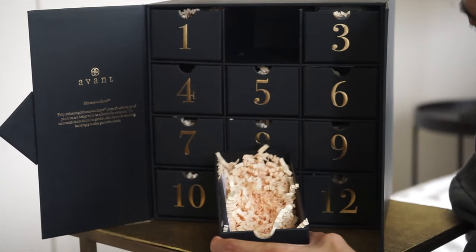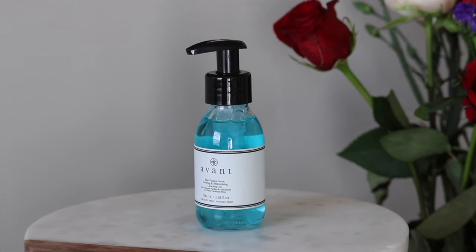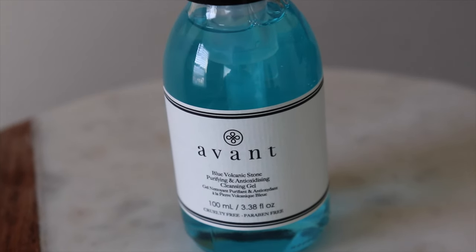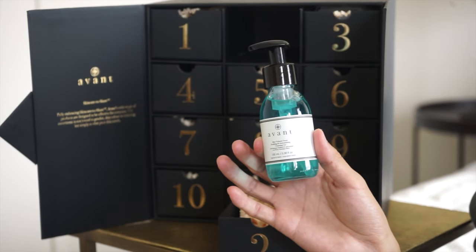Slot number two. The packaging is pretty well done so the products don't get damaged through shipping. This is the Blue Volcanic Stone Purifying and Anti-Oxidizing Cleansing Gel. I'm a huge fan of cleansers and I've gone through probably more than 10 different types just trying out how they feel on my face. Some are really drying, some make my skin feel like it's burning. According to the ingredients, this cleansing gel helps prevent breakouts and soothe irritation — which is great because I do get breakouts when I forget to wash my face and oils build up.